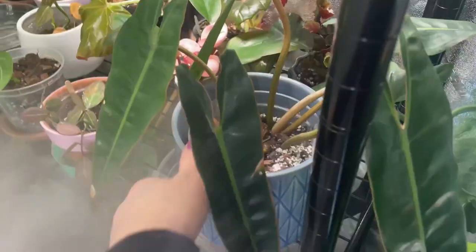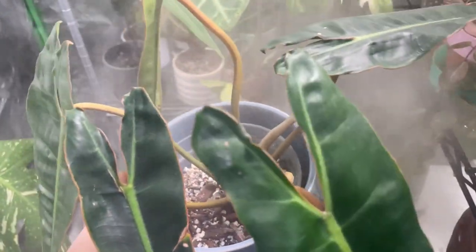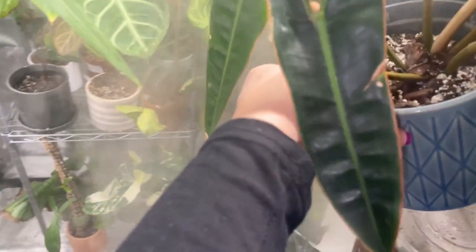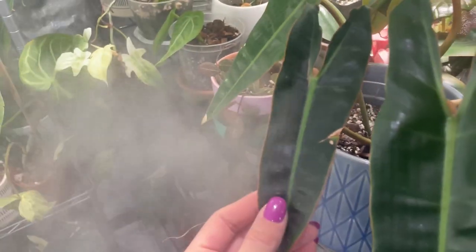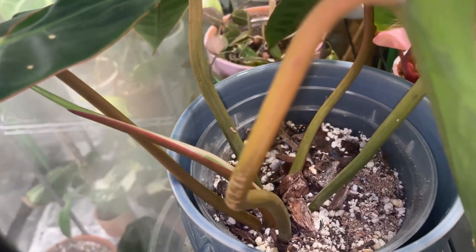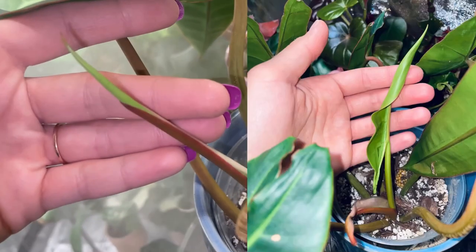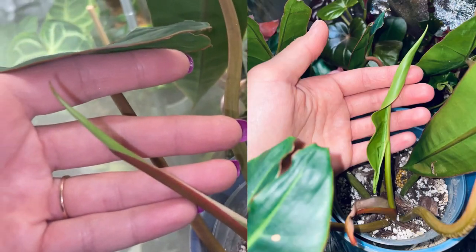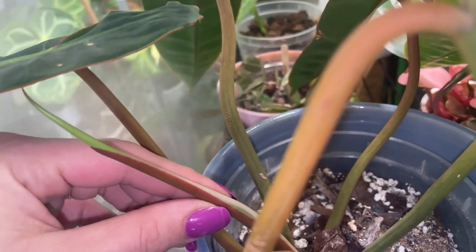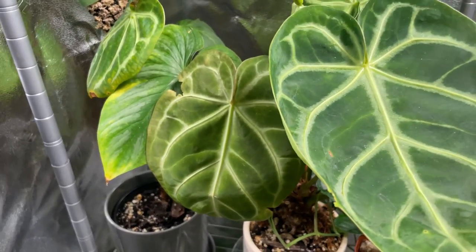I have been on quite the journey with my philodendron bilatai — it's been full of ups and downs. He's been stagnant for about four months and I just recently noticed he's finally pushing a leaf out of the sheath, which is really exciting. He doesn't give me new leaves very often, but when he does it is an exciting time. I'll be anxious to see what this new leaf looks like.